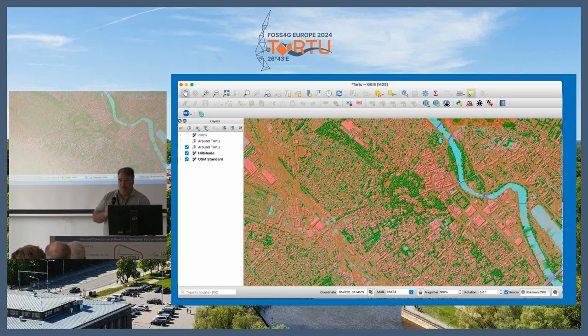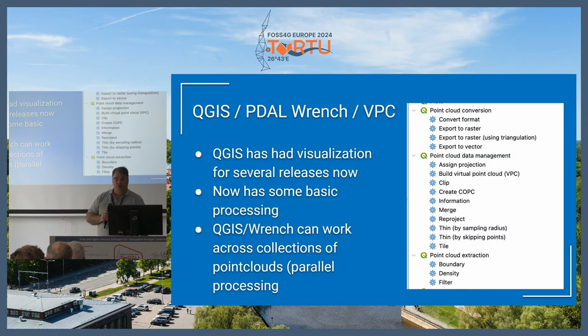QGIS has now added the ability to render point clouds as a hillshade directly on the fly — you can still do the conversion to a raster if you need to, but this is on-the-fly rendering of the point cloud data, and it works really, really well. They've also added point cloud processing to QGIS through the PDAL Wrench application. PDAL Wrench is a command-line routine package installable via Conda or built into QGIS. It does point cloud processing using PDAL in a multi-threaded fashion.